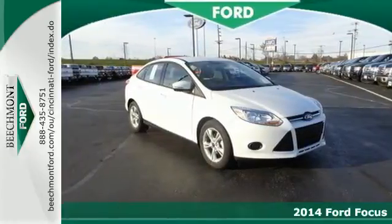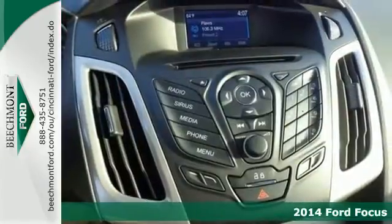It's a 2014 Ford Focus. Fun, attractive, and well-equipped.